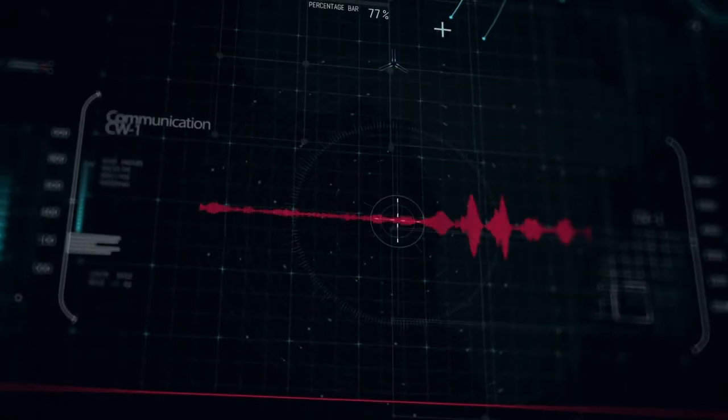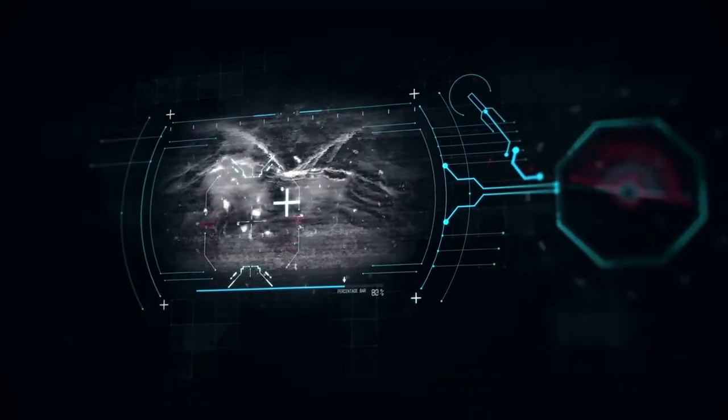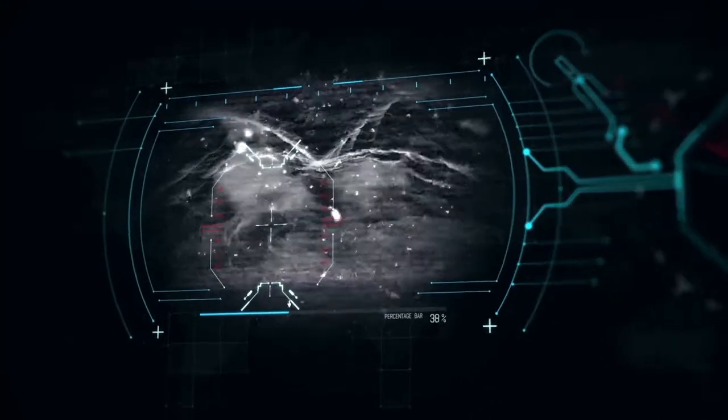Charlie Whiskey 1 to control. Preparing for landing. I'm getting rotor washed. Ground visual is mine. We're going to have to turn this around. Over.